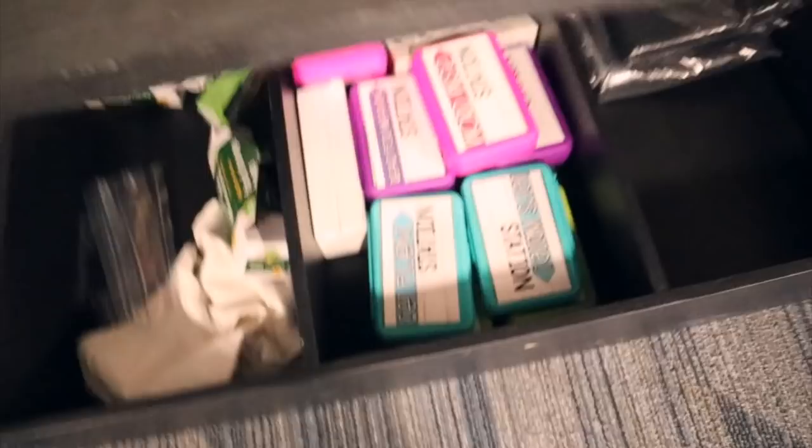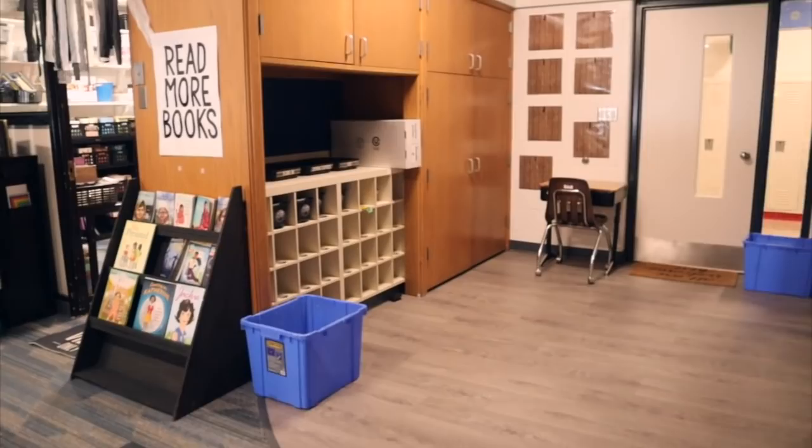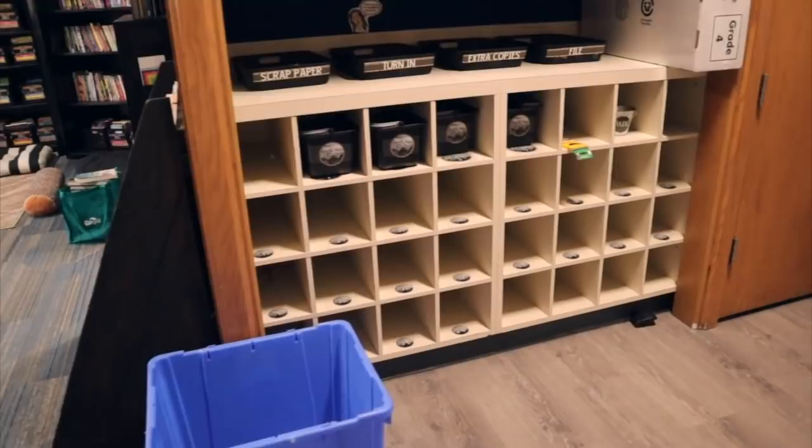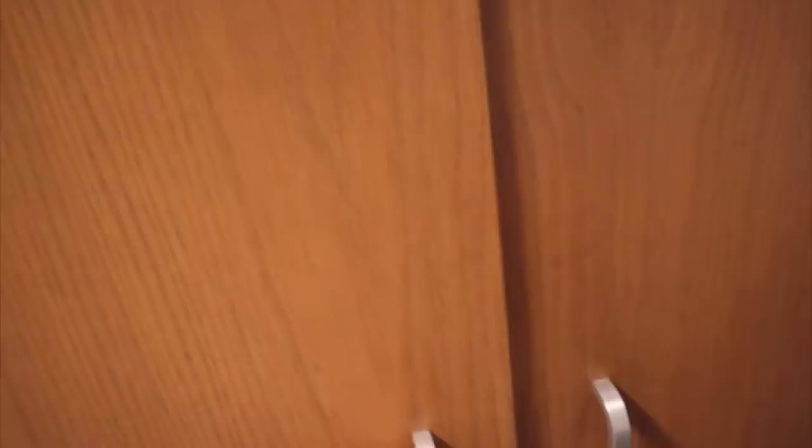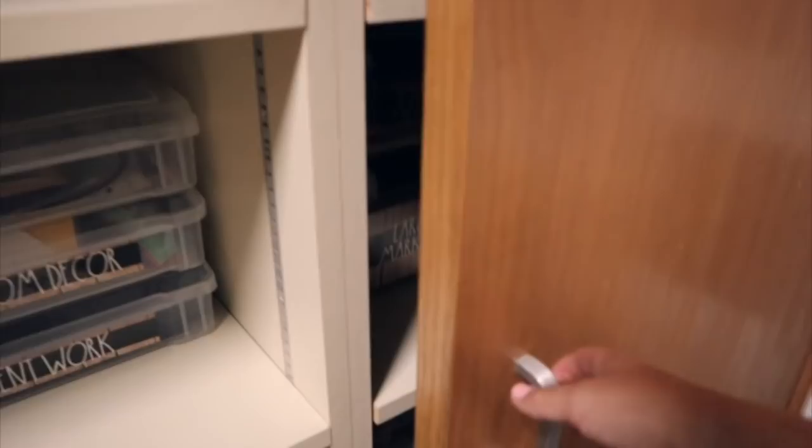Over here I have more cabinets and student mailboxes. I have my turn-in bins, scrap paper, and extra copies. They're kind of hard for me to get to so I have to pull up my stepladder — short teacher problems. I just have extra notebooks up there. And in this spot I have math manipulatives organized, and on this side I keep overflow of different school supplies.